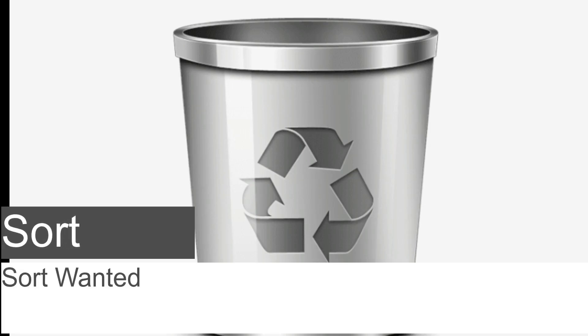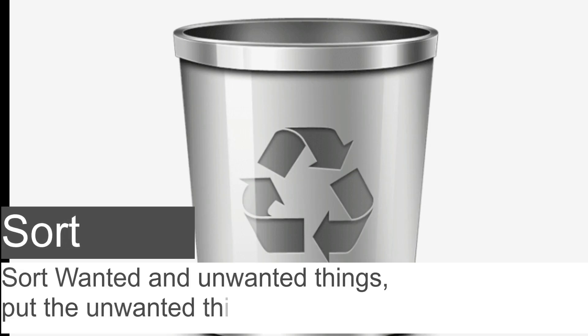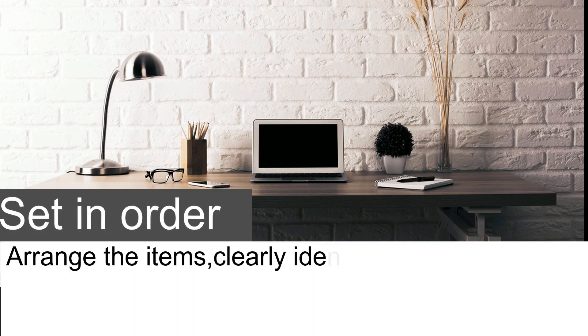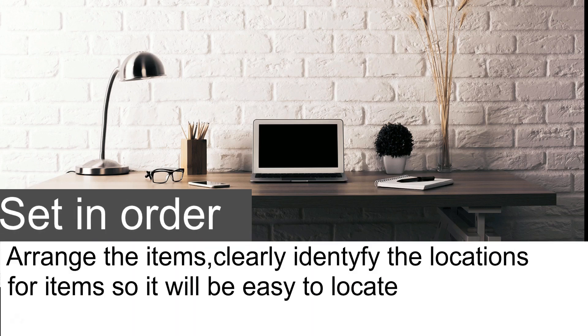Sort: sort wanted and unwanted things, and put the unwanted things in the trash. Set in Order: arrange items clearly and identify the location for items so they will be easy to locate when required.